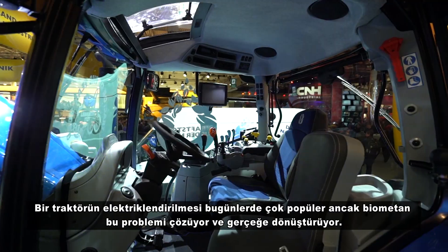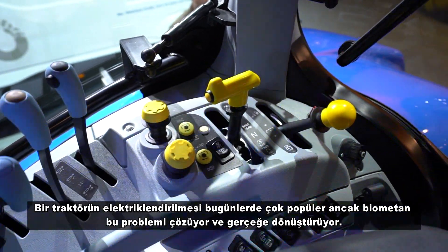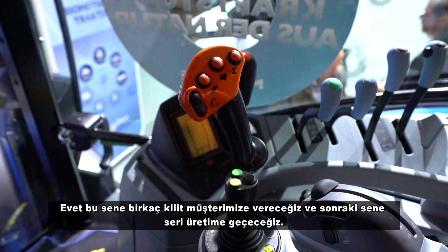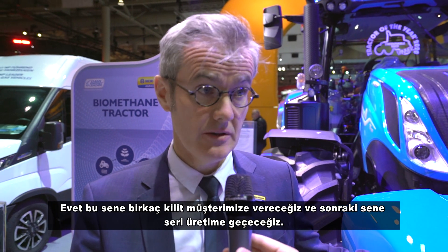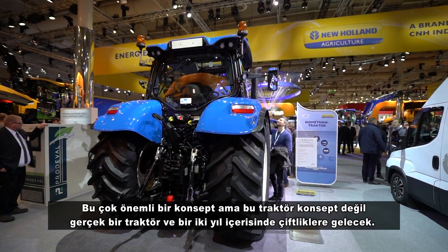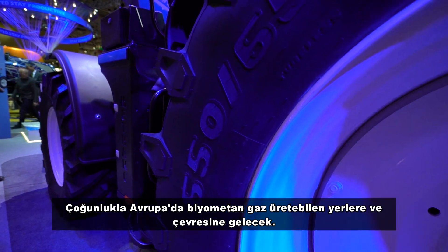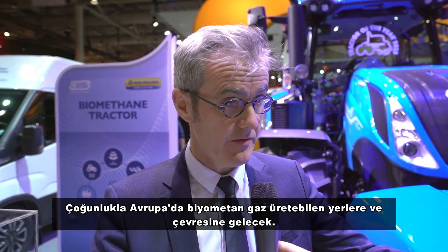Electrification of tractors is very popular nowadays, but biomethane solves the problem and this is reality. I think it will be available this year — am I right? Yes, correct. Next year we will have a few units spread out to key customers, and the year after we will build full production. This is an important concept because this is not a concept tractor — it's a real tractor that will come to farms in the next two years, mainly in Europe but also outside Europe wherever people have invested in bio digesters or have methane available.